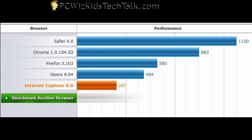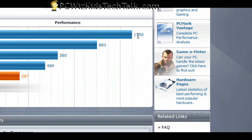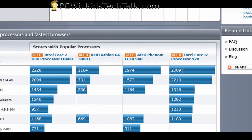Safari takes the win on my PC, and if you compare it on their website to other systems, Safari basically wins on any hardware, any PC. You can see the scores there — no matter what type of PC you have, you can compare your score to other people's scores, and it's pretty much consistent with what I've got.